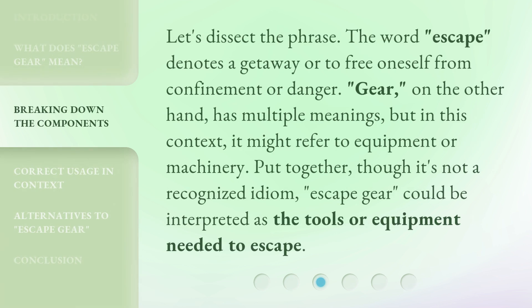Let's dissect the phrase. The word escape denotes a getaway, or to free oneself from confinement or danger. Gear, on the other hand, has multiple meanings, but in this context it might refer to equipment or machinery. Put together, though it's not a recognized idiom, escape gear could be interpreted as the tools or equipment needed to escape.